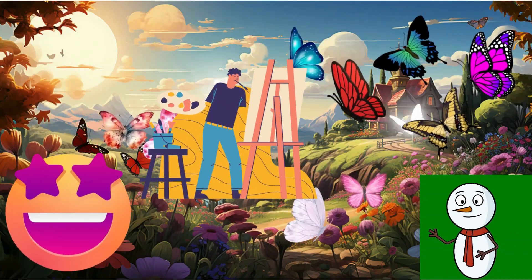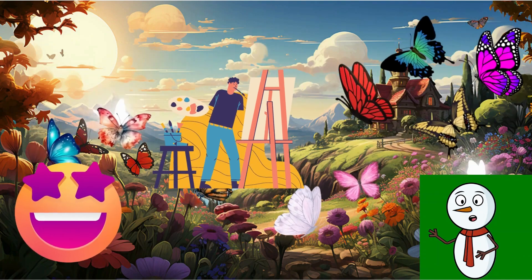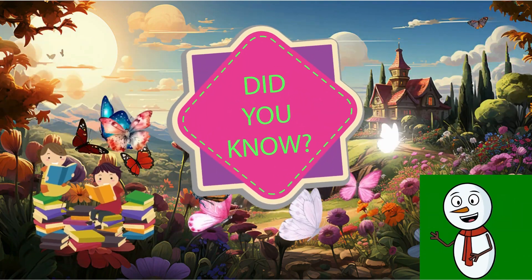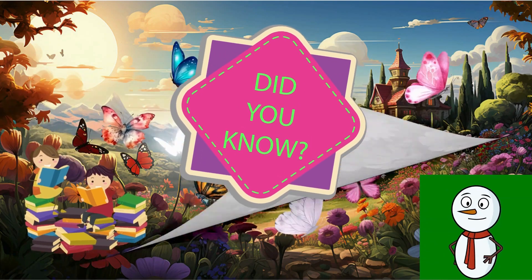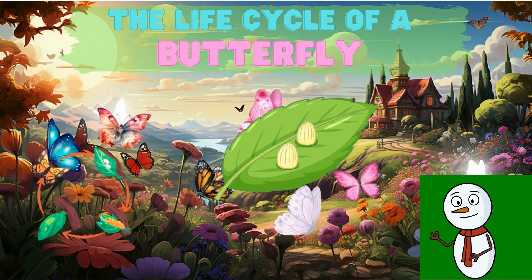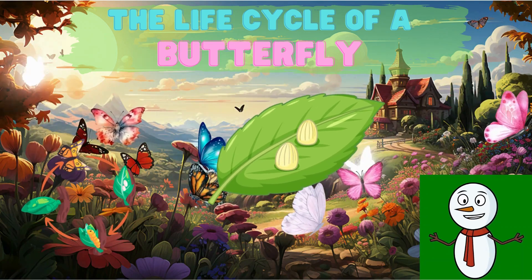Butterflies. They're so beautiful and delicate, floating around like tiny pieces of artwork. But did you know they didn't always look like this? That's right. Each butterfly starts life as a tiny egg.